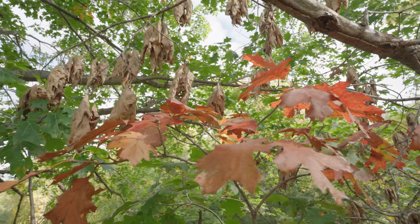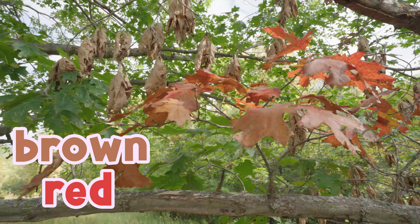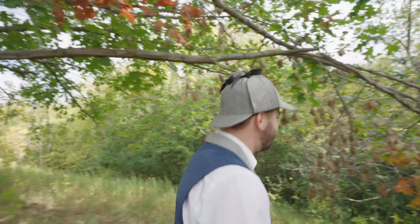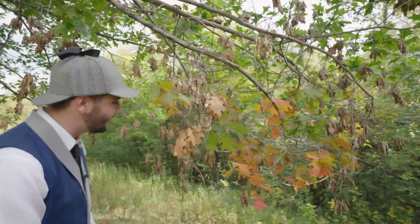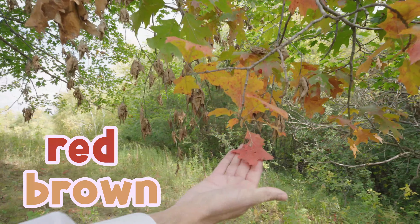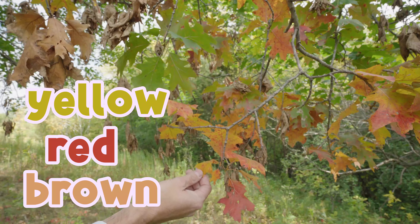Look at that! It's a little bit reddish, maybe a little bit brown. It's very different than the green that it started off with, right? And come over here, look at this! We've got some more colors here! We've got this kind of brown, and look at this one, this is kind of red. Maybe a little yellowish.